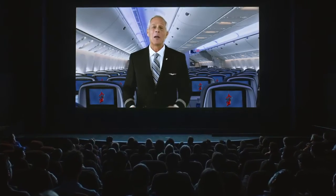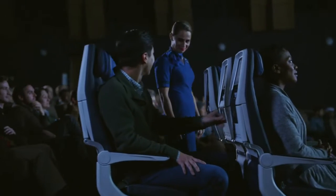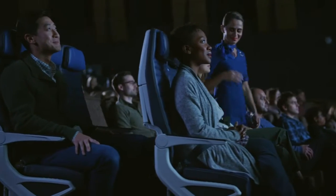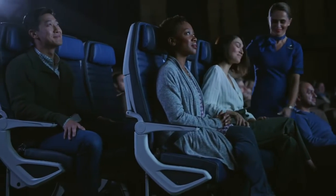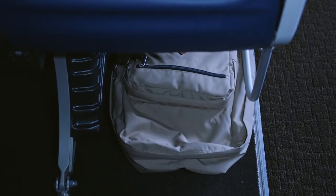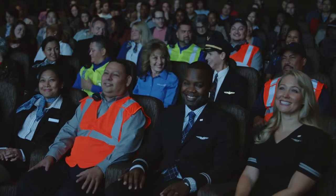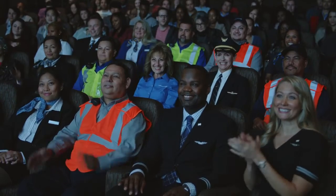We'll be taking off soon. Please review the safety card located near your seat. Store your tray table, carrying items, headrest, and footrest. Make sure your seat back is upright and your seat belt is securely fastened. Please place your personal item under the seat in front of you. At United, we're connecting people, uniting the world, and doing it safely. From all of us, thank you, and enjoy your flight.